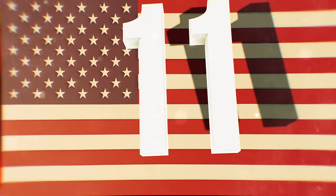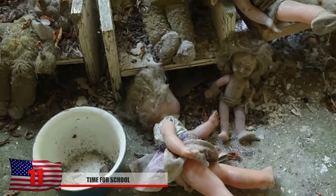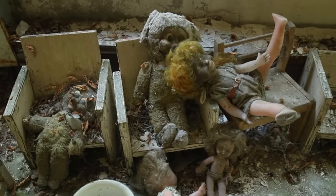Number 11: Time for School. What could possibly be more terrifying than dolls? Possibly abandoned dolls left in the kindergarten of Chernobyl. The elements have eroded their natural form, making these look even more horrifying than ever before.